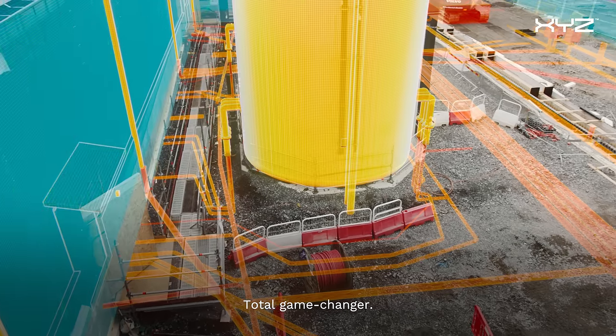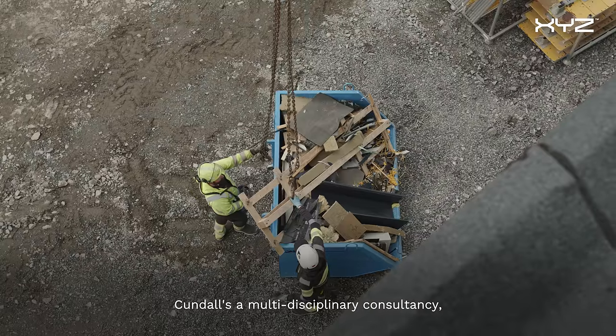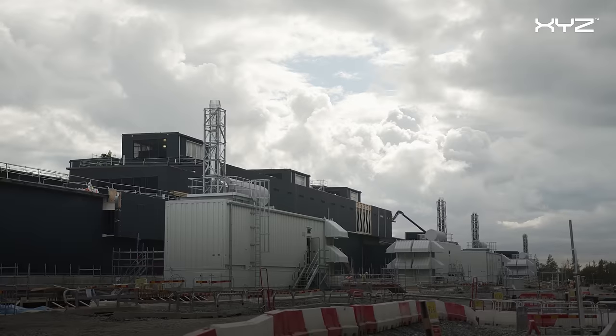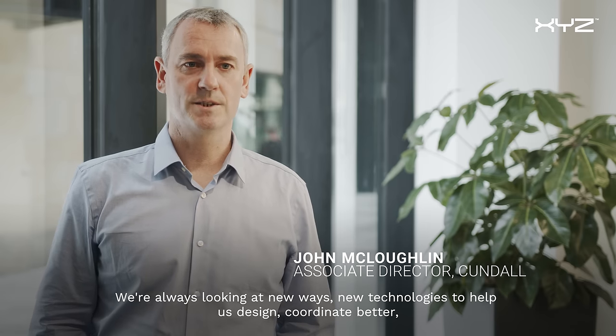The headset takes us to the next level — total game-changer. Kundal is a multi-disciplinary consultancy dealing with everything from planning through to building services and sustainability. We're always looking at new ways and new technologies to help us design and coordinate better, but also to save our clients money.